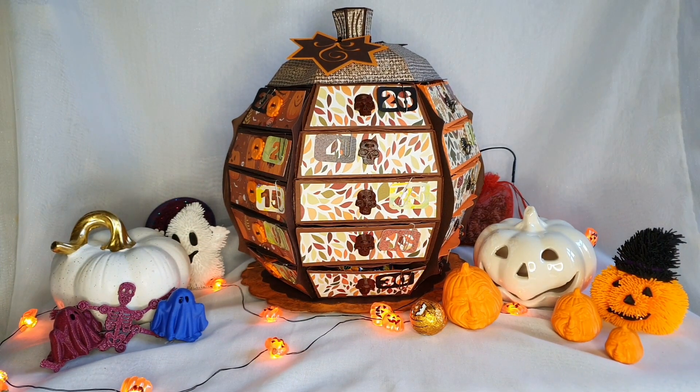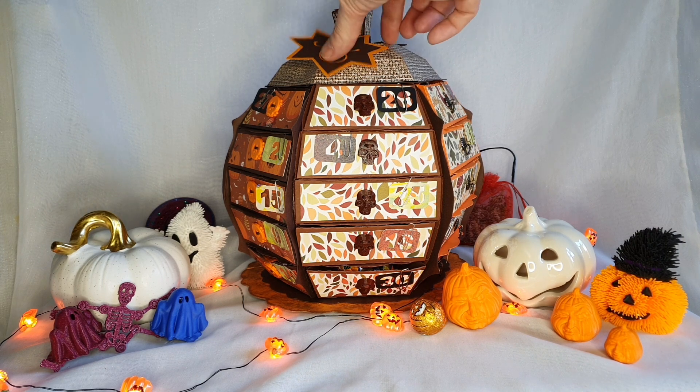Bonsoir à tous, on se retrouve pour l'ouverture du calendrier de Christine — le calendrier citrouille — et on est à J-26 avant l'Halloween. Alors j'ai tourné la citrouille du bon côté, et on peut admirer la jolie feuille qu'elle m'a fait en haut.